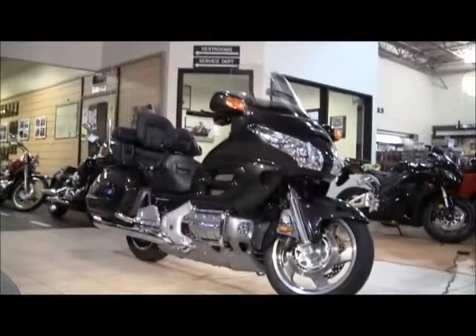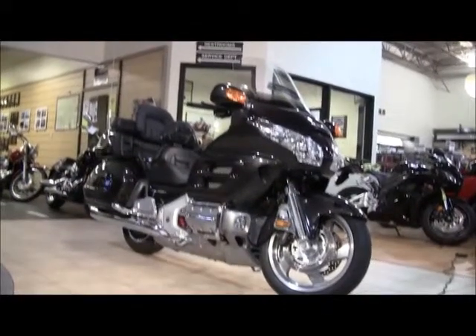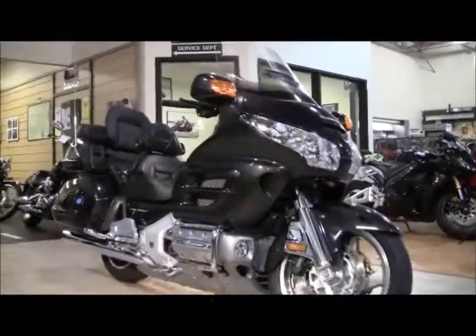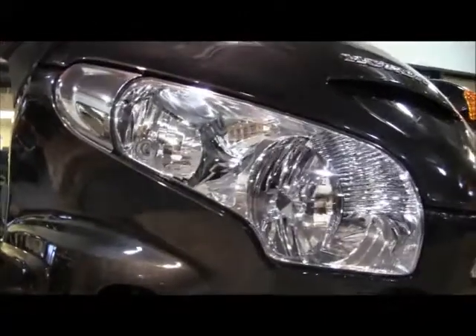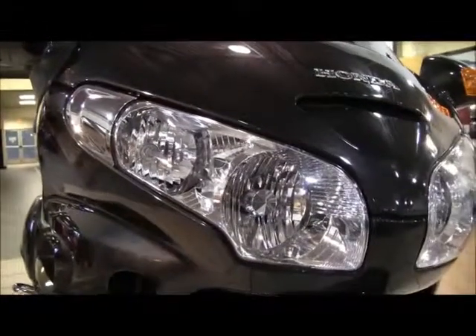Hey YouTube, Kevin Durant here at Maximonda. This is a 2010 Honda Goldwing 1800. This is the premium audio model in the nebulous black metallic. This bike only has 1,379 miles on it and it's priced at $19,499.